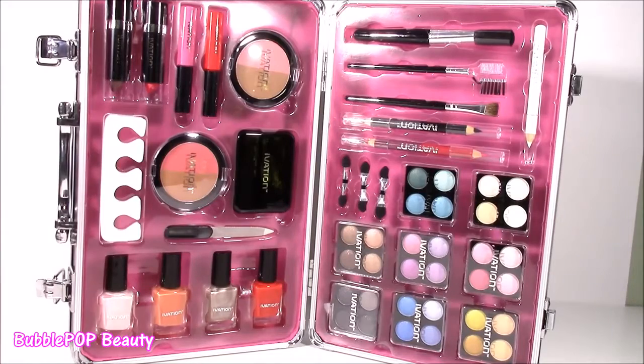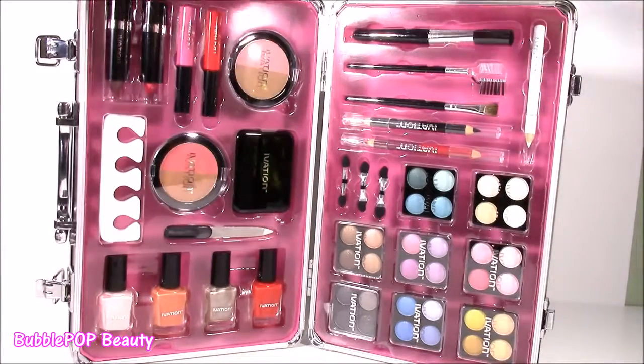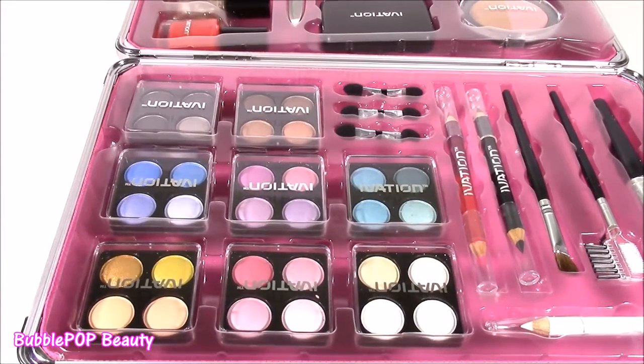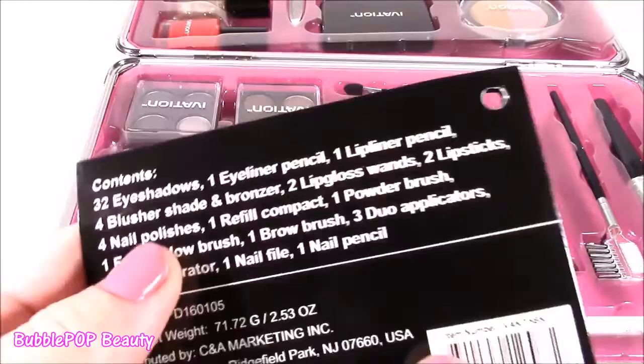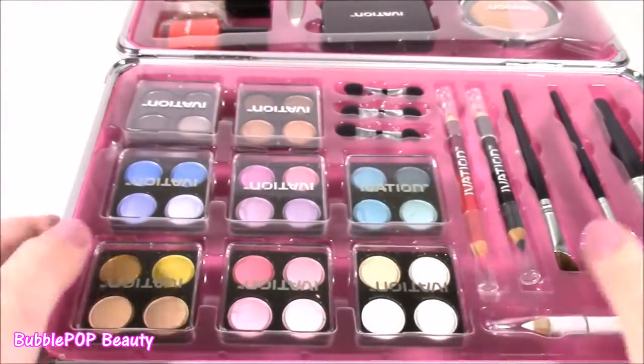I don't know what makeup to test out first, but the thing that's catching my eye are these eyeshadows. So we start here, move it to the other side, and review some makeup. Let's do this. I guess we're starting with the shadows. Looking at this card here, there's 32 different shades, so we have tons to look at.